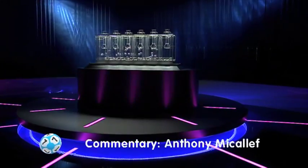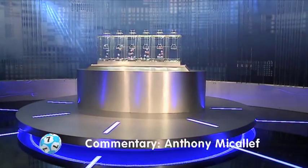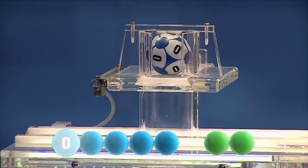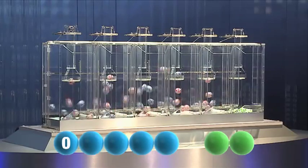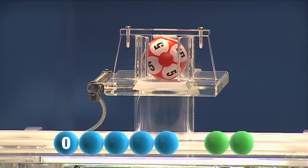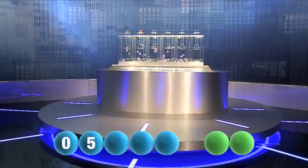So here we go, let's get the numbers rolling for tonight's draw. And our first number of the evening is zero. The second number is five.